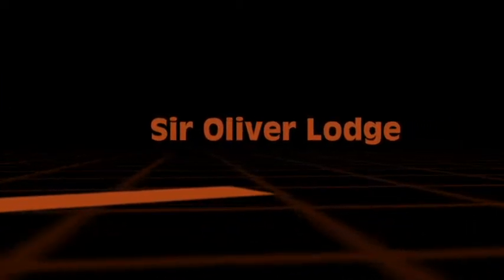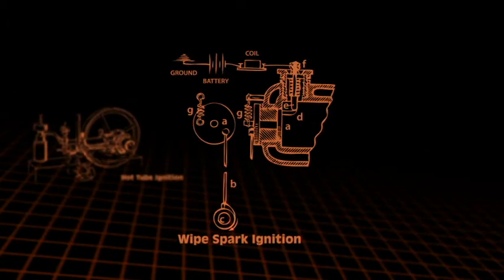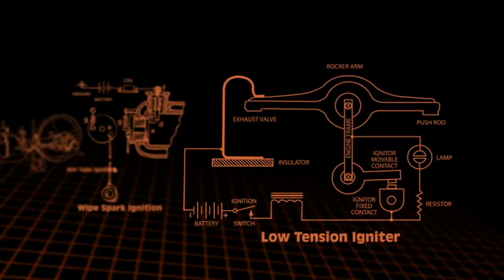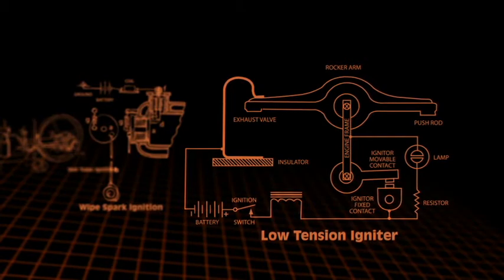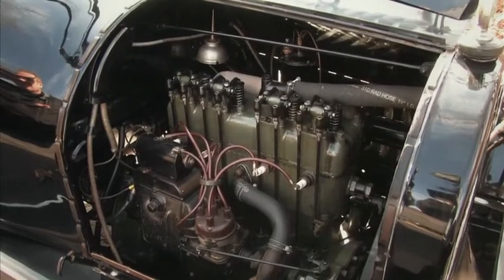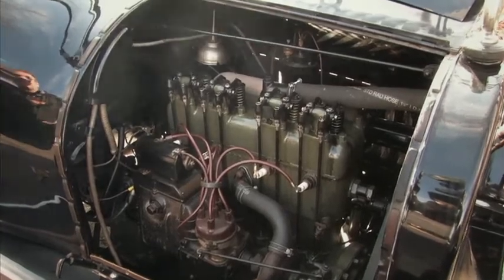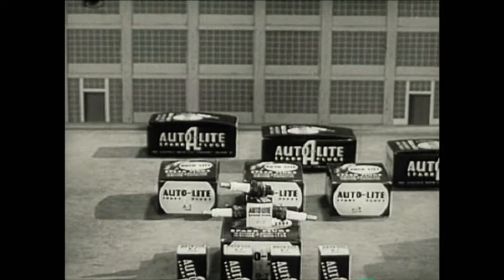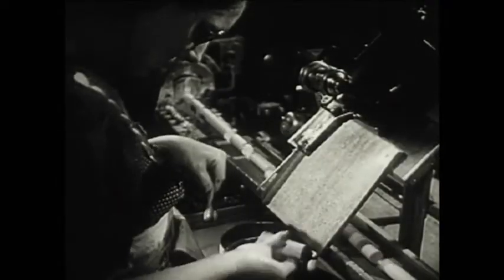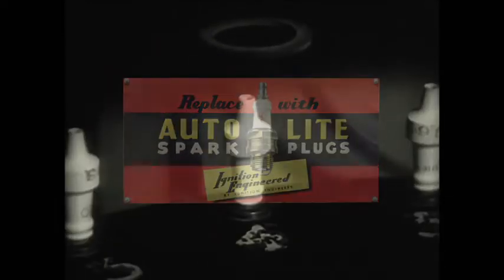There were other devices used to create a spark back then, such as the hot tube ignition, the wipe spark ignition, and the low-tension igniter. None of these technologies proved to be very reliable. In the early 1900s, the French were leaders in spark plug production, although these early spark plugs were also unreliable. Autolite entered spark plug production in 1936 when the Electric Autolite Corporation began producing spark plugs for Chrysler, Willys Overland, and other car makers.